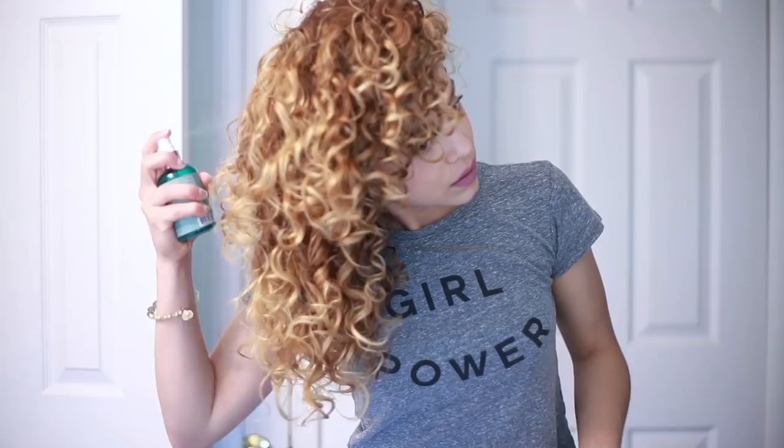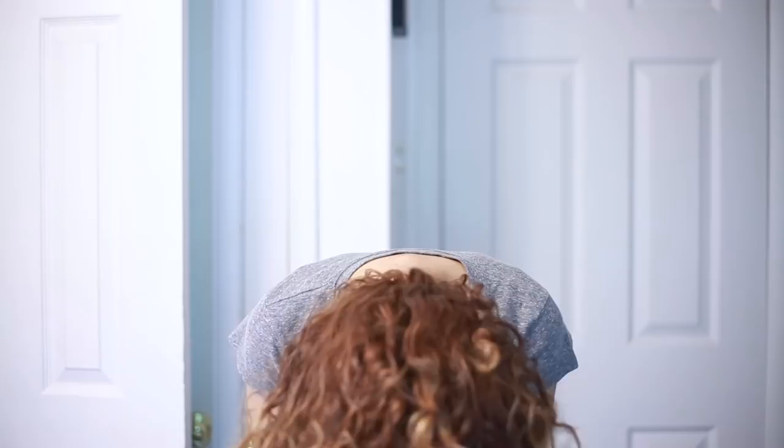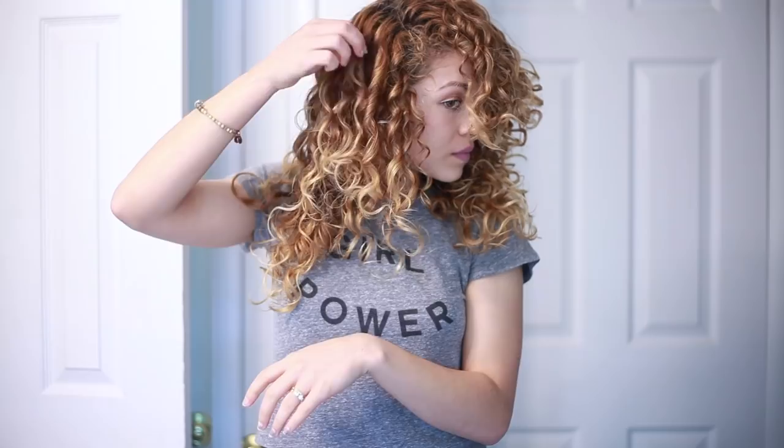Lastly, I'm using Madam CJ Walker's Brassica Seed Oil — it smells so good. You can check out my review for this oil at the top right link. I use two to three drops in my hands and scrunch through my hair for shine and to smooth any flyaways. Then I just separate my curls for a fuller look.